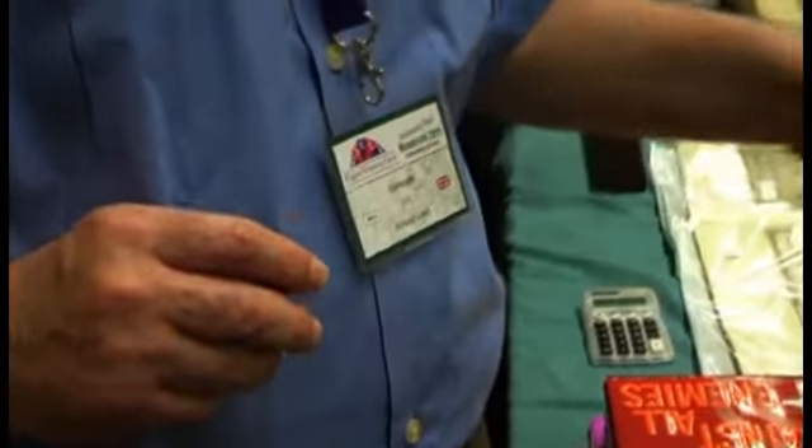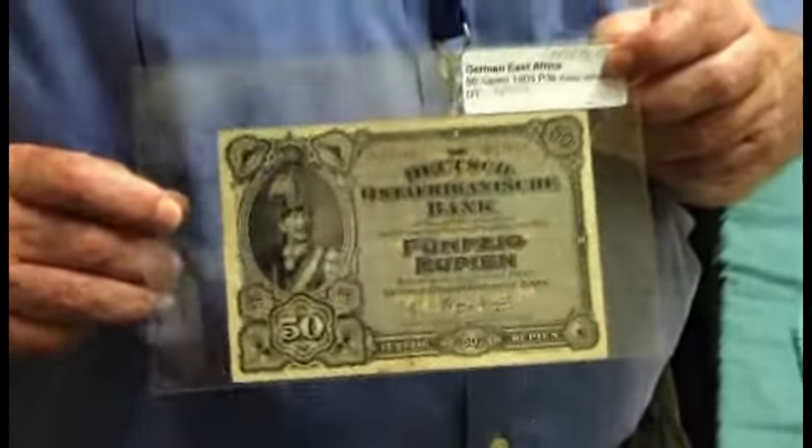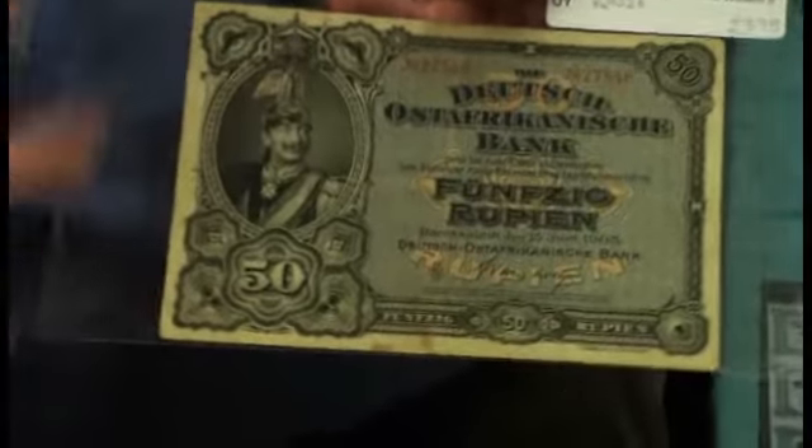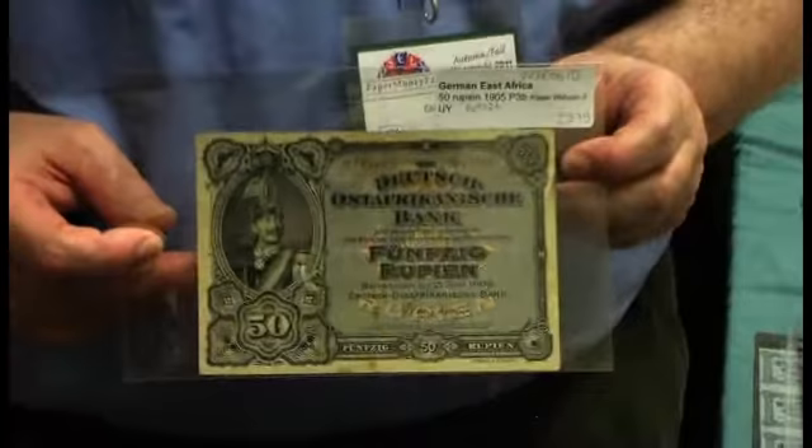This next note is from German East Africa, or in German, Deutsche Süßt-Afrika, and it's got a beautiful portrait of the Kaiser on it. It's quite scarce, and it's from when Germany had its only colony in Africa. Value on that one? That one is £375, because it's a 50-rupee note, and that was a very high value.